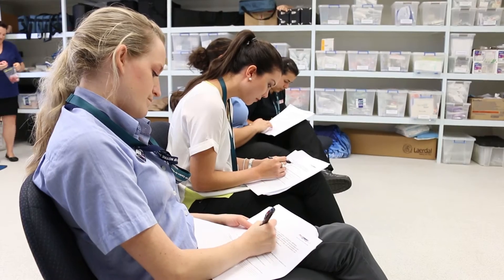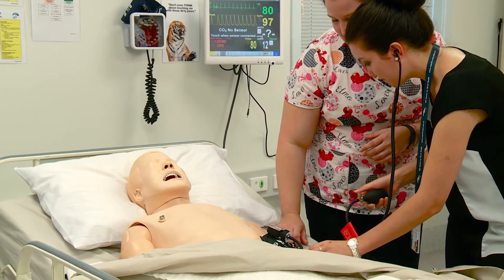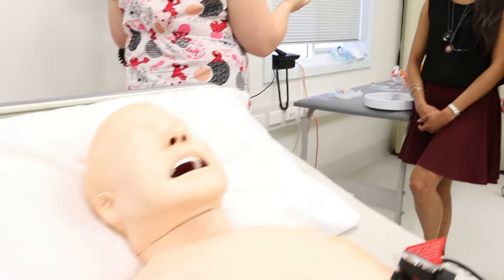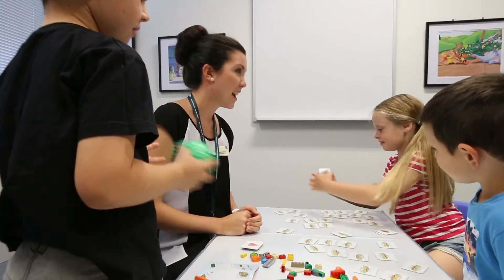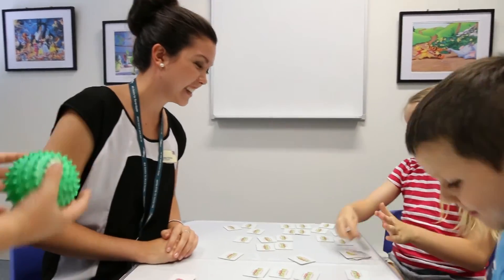We're very fortunate at WACRA to have this great facility at the EdSim Centre, where we can provide students and health professionals in the community the opportunity to learn clinical skills, communication skills, and teamwork in a simulated environment. Simulation gives the opportunity to really support students' learning in a very safe environment, where we can set up very authentic, real-to-life situations so they can practice and put those skills into place in the community.